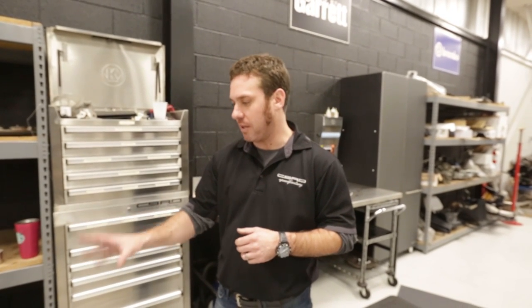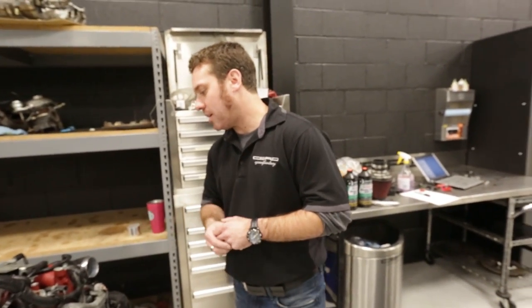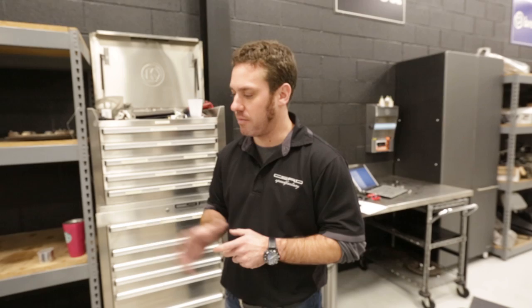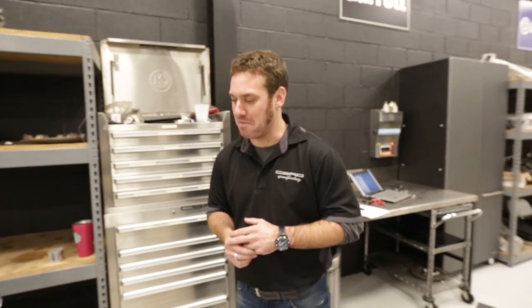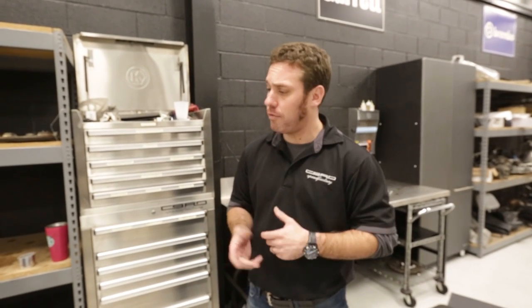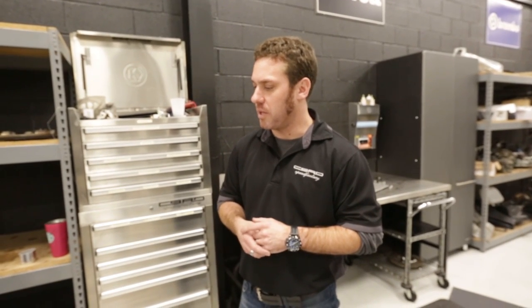So it'll be turbo, up pipe, down pipe, and possibly a set of headers depending on what our customers have. Power-wise, these motors — in our dyno we won't even bolt a turbo to them without building the motor, because most people know the Subaru motors have ring land issues. This will probably be good for around 450 up to 600 horsepower crank, maybe 650 depending on how it's turned up. We're actually going to have the car on the dyno later this week and we'll get some results posted.